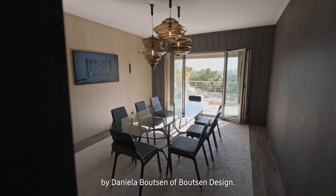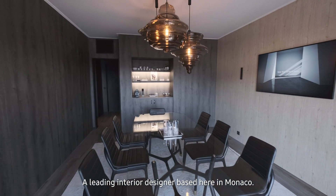These incredible interiors were designed and provided by Daniela Bootson of Bootson Design, a leading interior designer based here in Monaco.